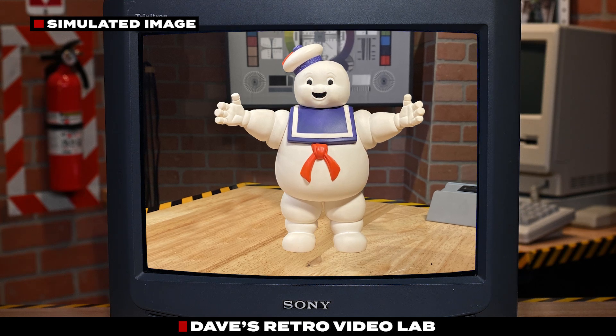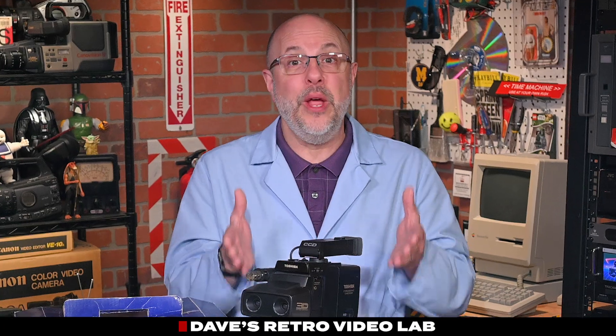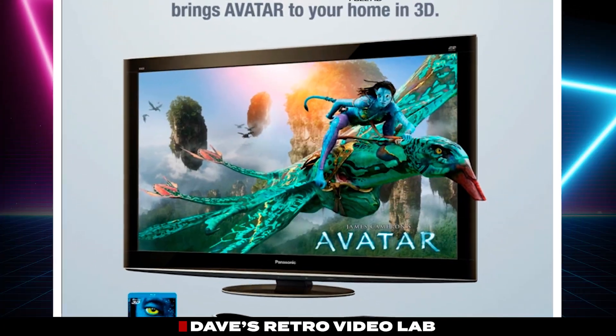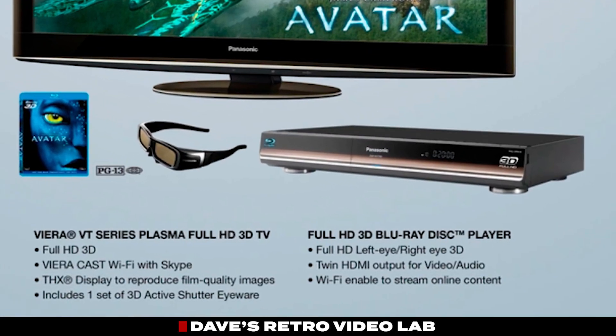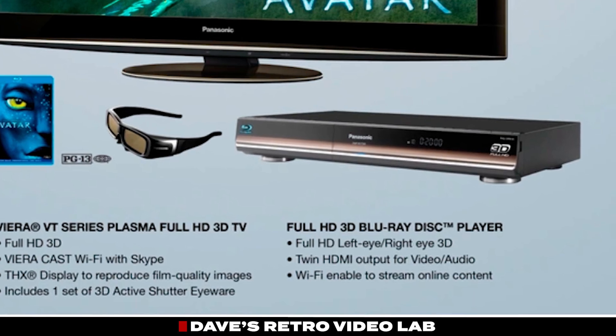During playback, the video runs through a special decoder box that syncs with a pair of 3D glasses. These glasses rapidly alternate which eye can see the screen — on-off, left-right — perfectly in sync with the video fields. The result? You get 3D right on your CRT TV. And fun fact: the core 3D technology behind this camcorder was still alive and kicking in 3D TVs well into the 2010s.